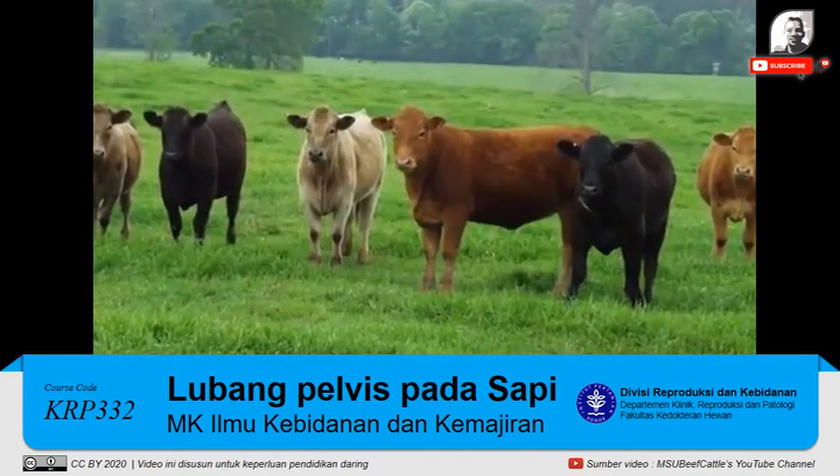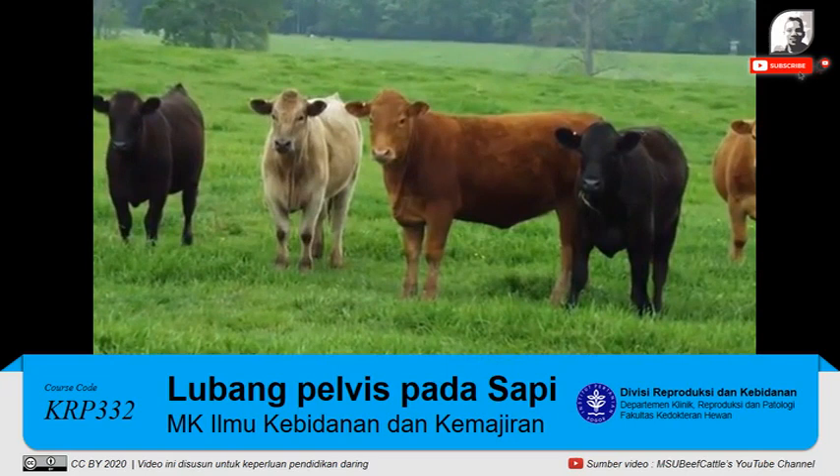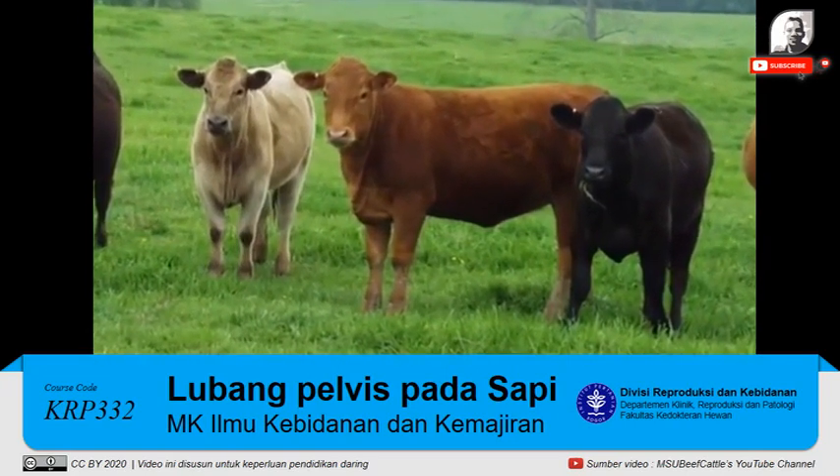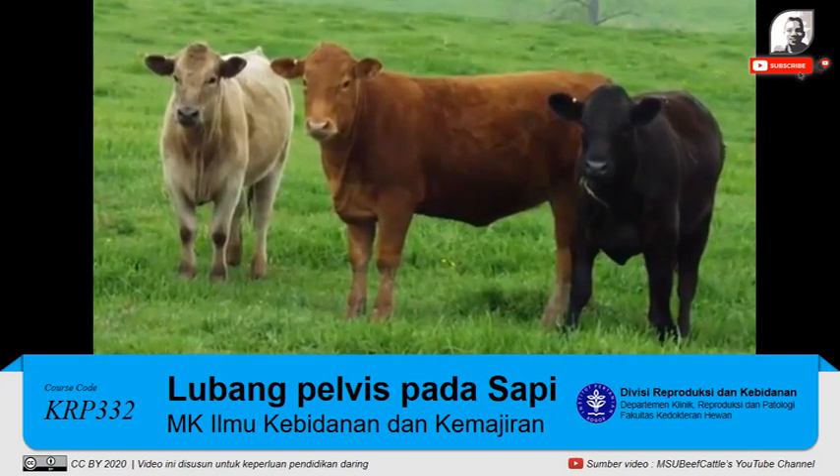Reproductive tract scores determine a heifer's reproductive maturity. This procedure was developed because directly measuring puberty in a group of heifers is both time-consuming and labor-intensive.